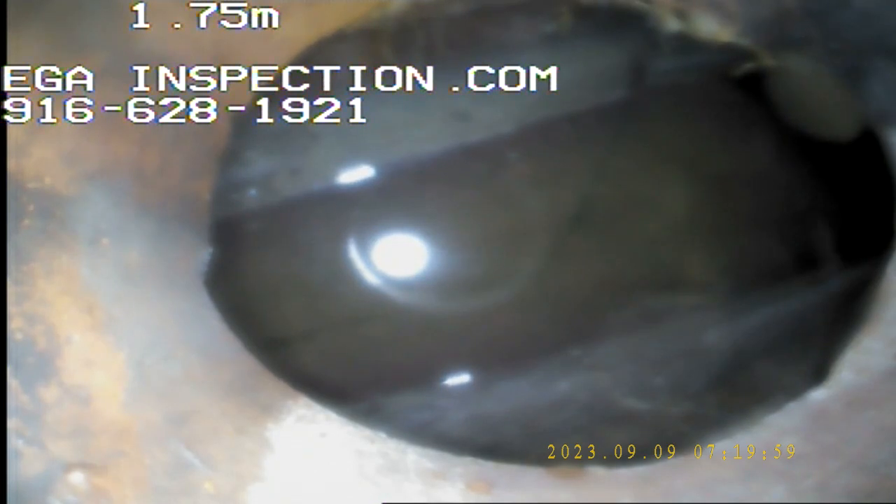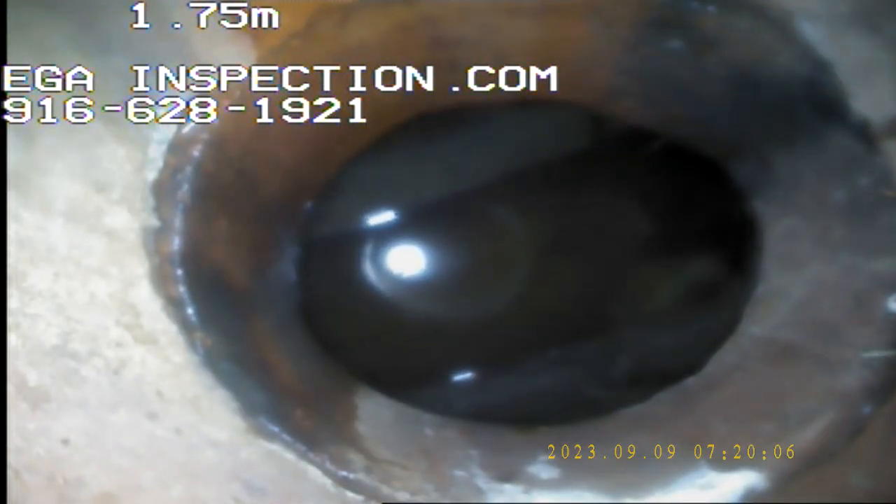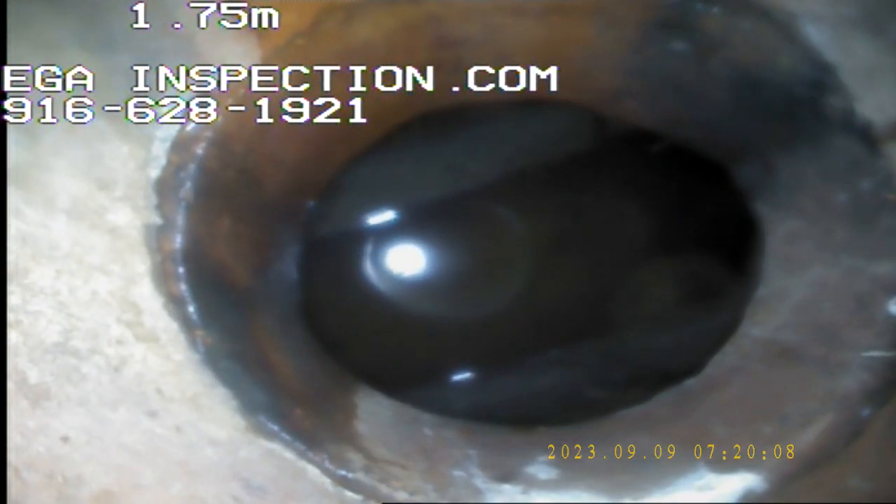That's the main lateral line right there from the house. Unfortunately, we don't have a very good view in between the house and this clean-out, but this is the lateral line right here. So we're going to stop and videotape a couple pictures.